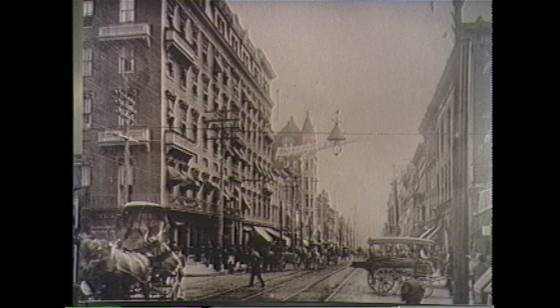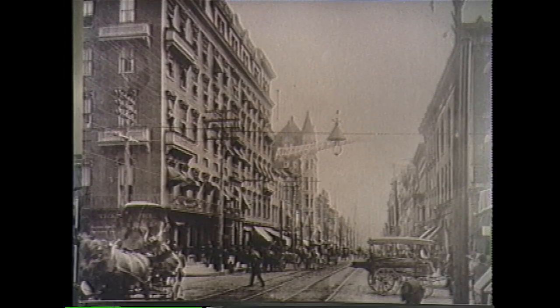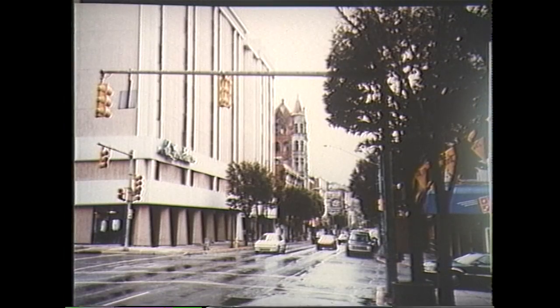The historic McClure Hotel, shown here in 1904, one of Wheeling's oldest. Note the streetcar tracks and horse-drawn buggies. This space is now occupied by the new McClure with a facelift for 1994.